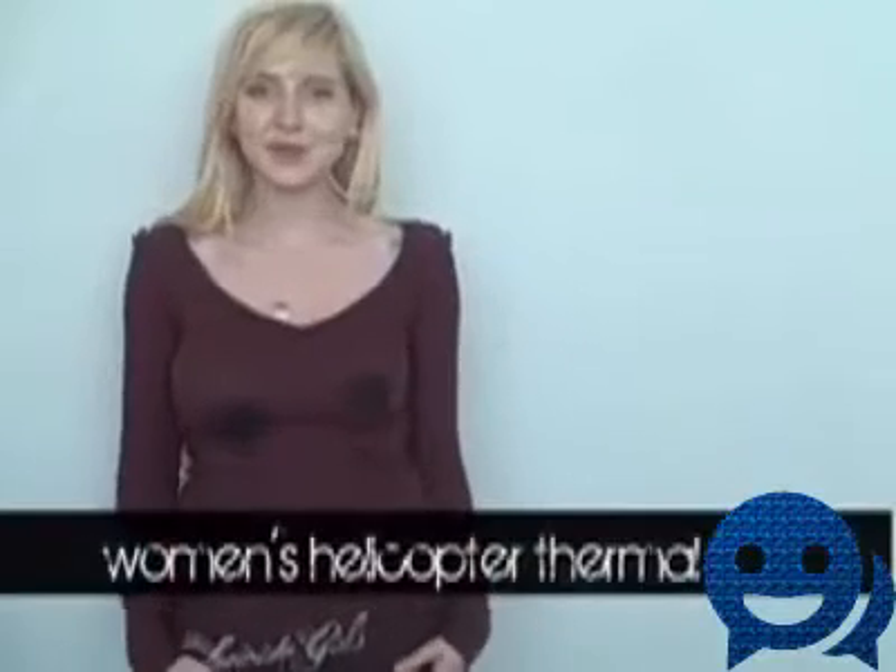This is the women's helicopter thermal in a small. It doesn't stretch out as much as the anime one at the top, so if you are bustier, this is probably a really good choice.